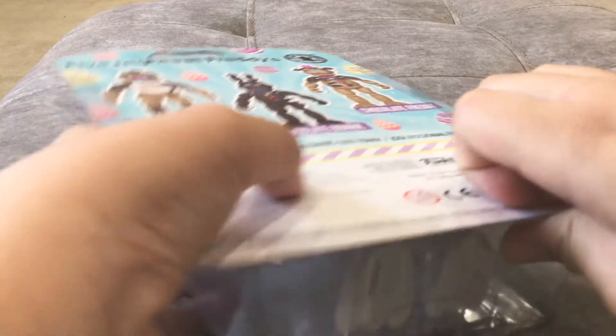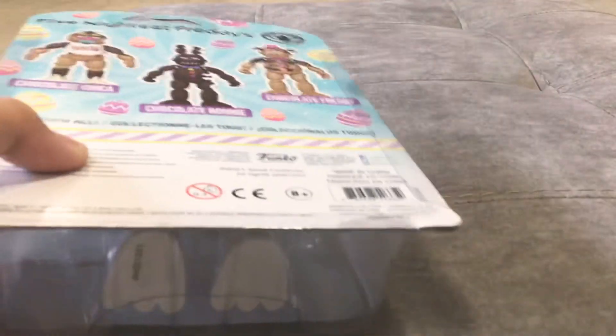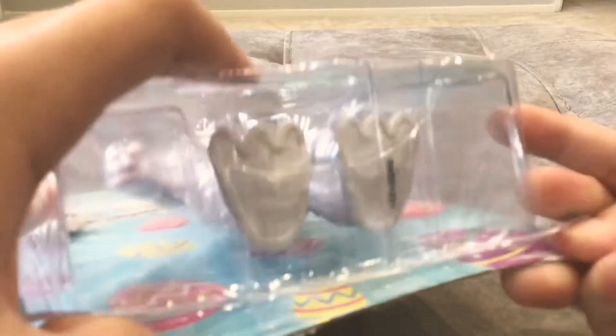I'm going to open this up on camera this time, instead of doing it off screen. I don't need to use scissors - just like cookie swirl C does it. I need to make sure I don't hurt myself. Ouch!